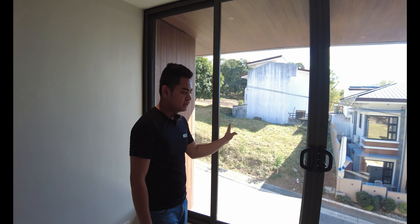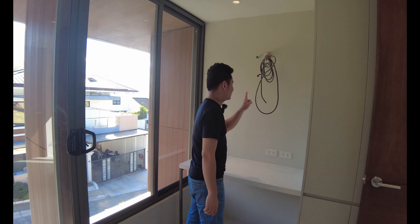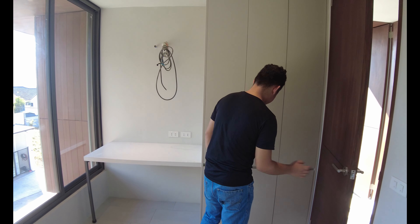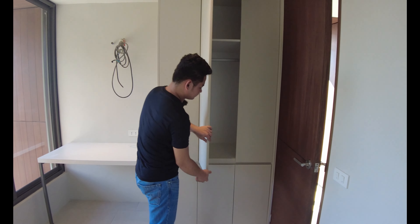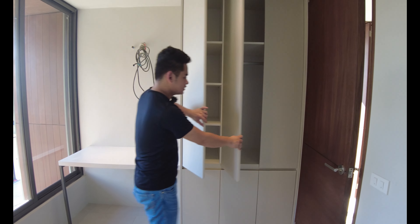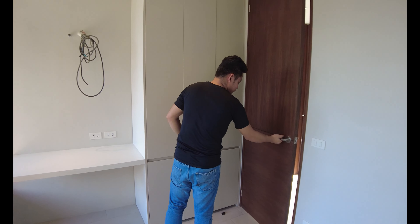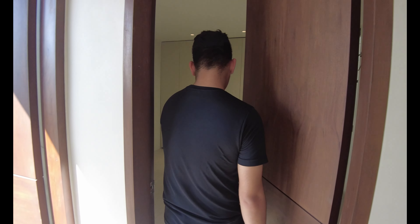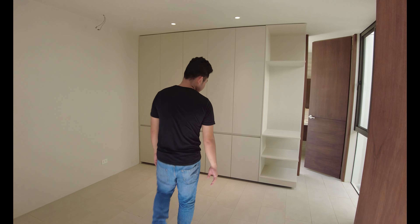Going back to the main hallway, let's proceed to the fourth bedroom. This is the fourth bedroom in the house. You have power outlets, the same kind of flooring, sliding windows, a desk, provision for a sleeve-type aircon, and a cabinet.